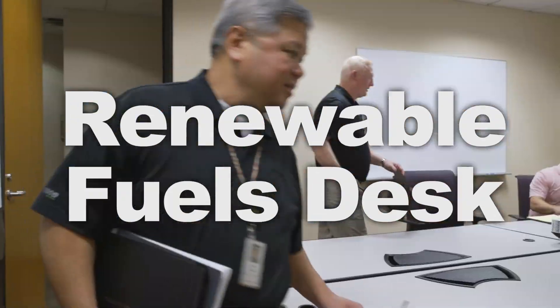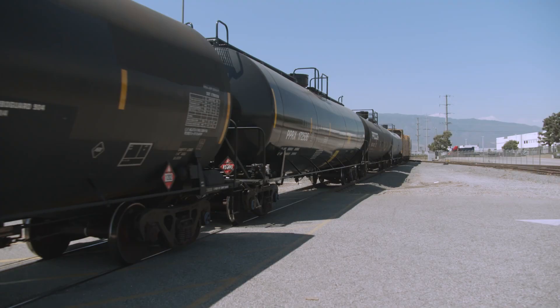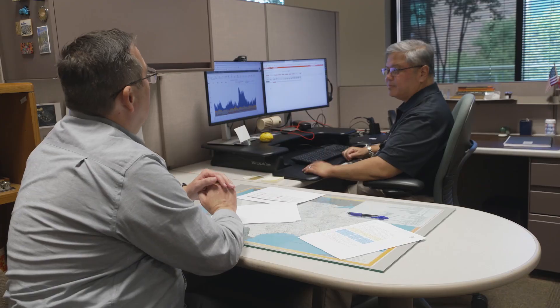The Renewable Fuels Desk was created to be a proactive view of pipeline management. Our customers in this new renewable fuel supply chain — it's unique, it's diverse, it's challenging. And so we act as consultants. I review their pipelines and I break it down by commodity.